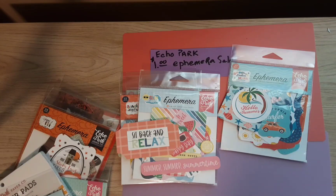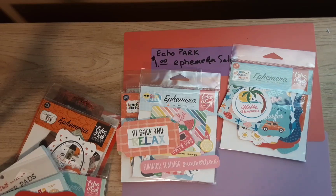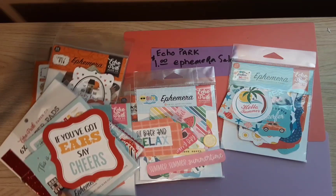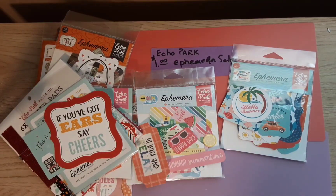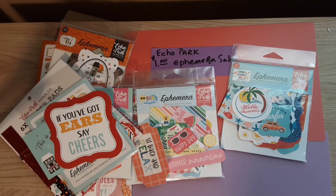I appreciate you watching, guys, I really do. Let me know which one was your favorite — and you never know, there could be a secret giveaway — so don't forget to let me know your favorite, and I'll see you next time with something new.